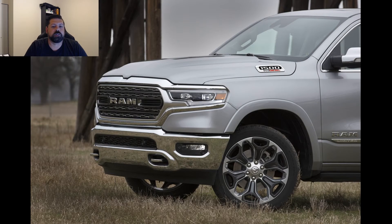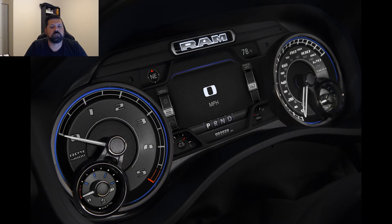Ram also claims that this new generation EcoDiesel will be more efficient than the outgoing model, and looking at the spec sheet they have made some significant changes that should help efficiency for this new generation EcoDiesel.